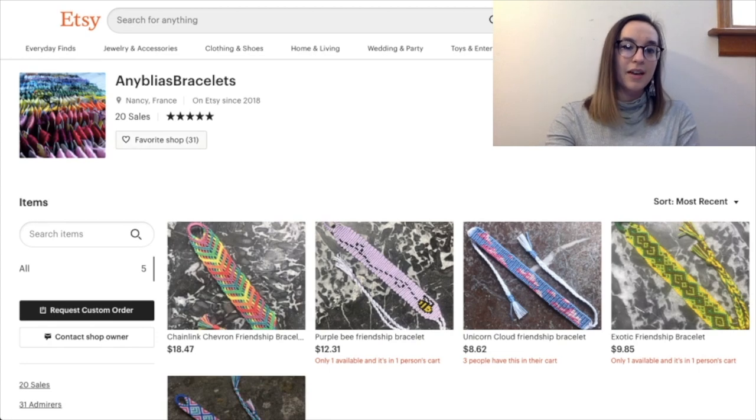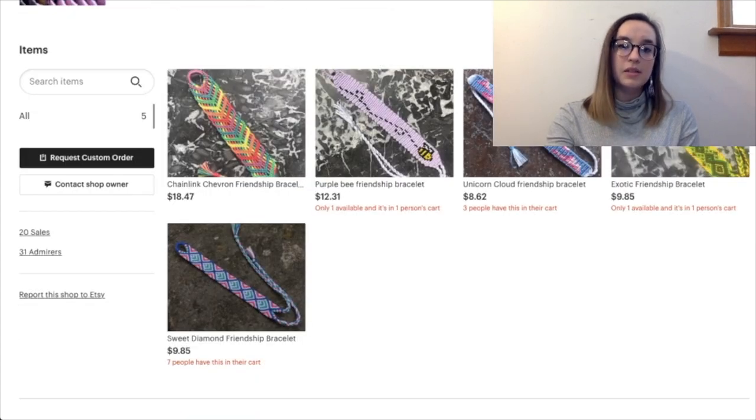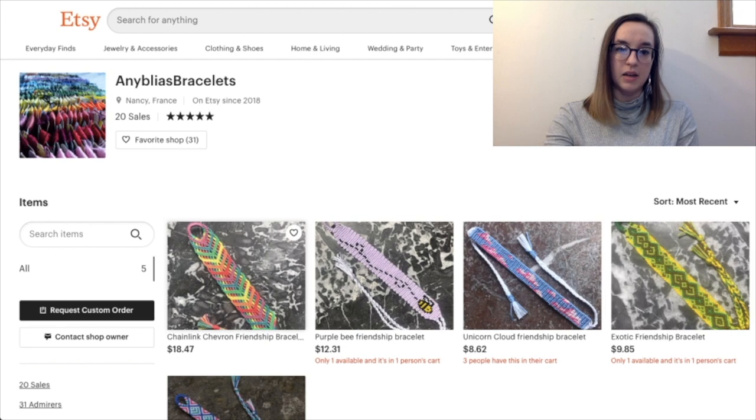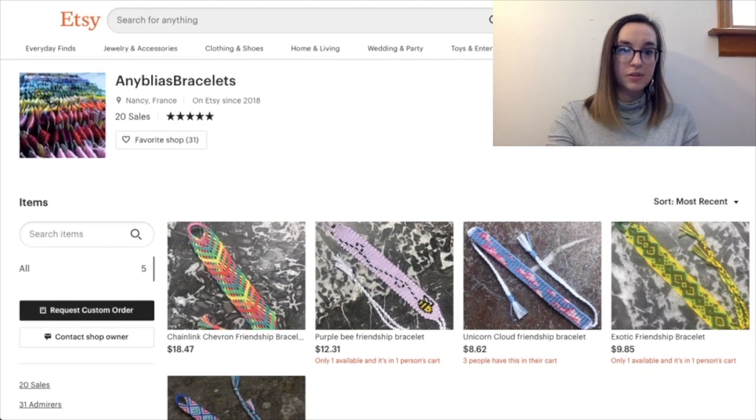Next is Any Blia's Bracelets from France, which is super cool! They have 20 sales and some five-star reviews, which is awesome. They don't have many bracelets but the ones they have are really cute. I'd suggest a different background because the current ones are really busy — you can see the bracelets because they're colorful, but the background detracts from the detail. I'd also recommend capitalizing your letters in the titles and using more descriptive words like the color and pattern — for example, 'diamond yellow green aztec geometric' rather than just 'exotic friendship bracelet.'